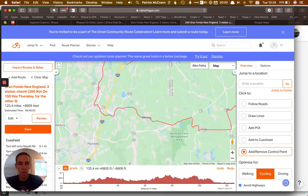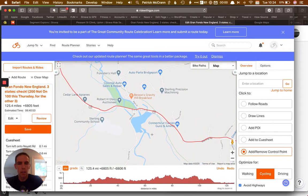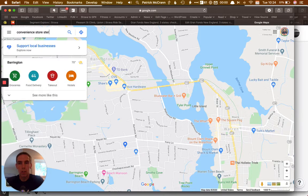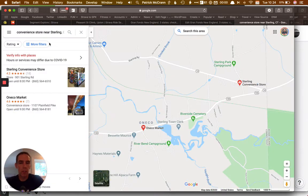I'll come in here and find mile 40. Mile 40 seems to be right around this town of Sterling, so let's zoom in on Sterling here and see what we get. Oh hey, I can get some guns and ammo — just what I need on my bike ride. All right, maybe not so much. Okay, so we're in Sterling, Connecticut. We're going to search 'convenience store Sterling Connecticut.' That'll pull up a convenience store near Sterling, Connecticut. We got the Sterling Convenience Store right next to this campground.